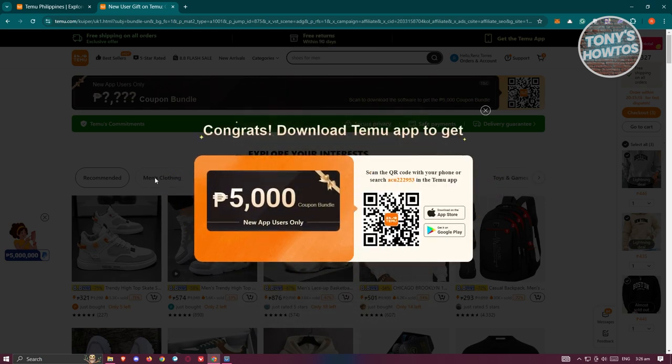As you can see, you could get like around 5,000 or 100 US dollars — it depends on your current region. To utilize this, you need to use the code that you see on your screen, or scan the QR code to install the Temu app on your mobile device. But this code or link is only available for new users.